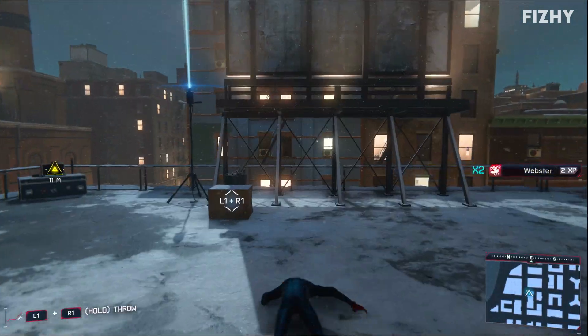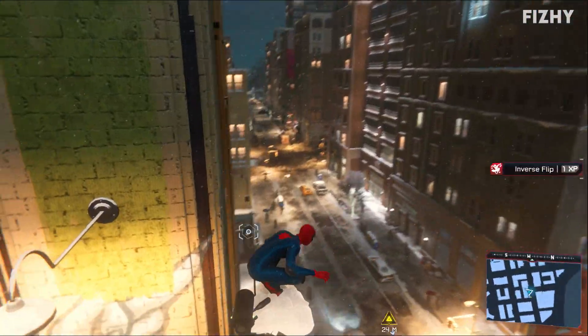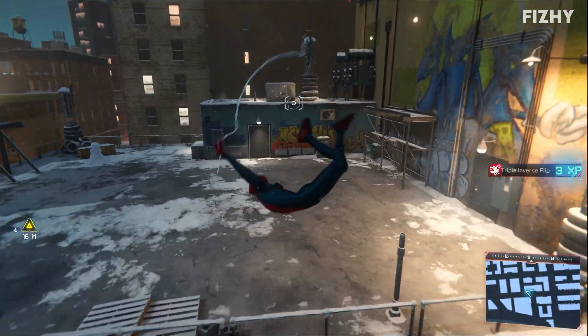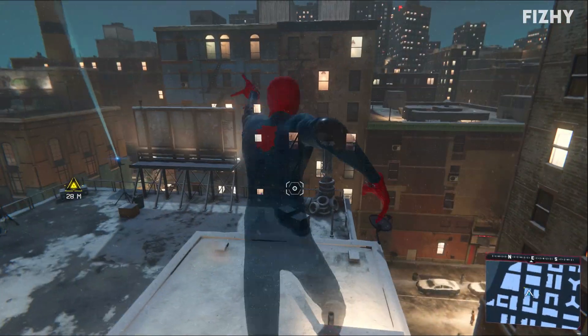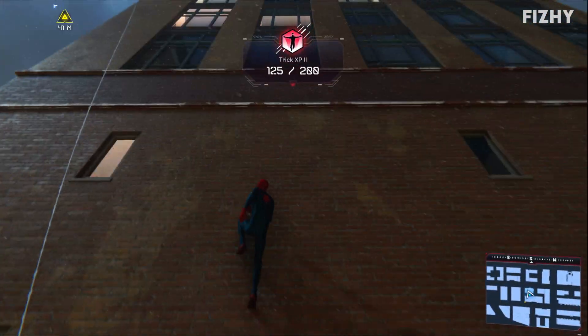There's a smoothness to this game that Spider-Man on the PS4 didn't have. Like, Miles — when he's doing his moves and acro stuff and all that — it just feels so smooth and cool and awesome.